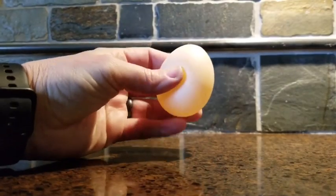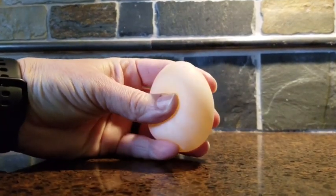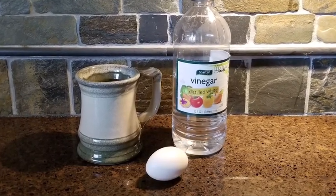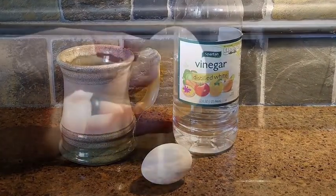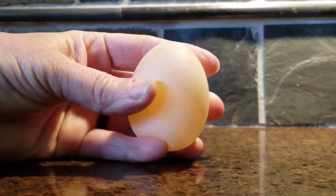Here's an egg that's been soaked in vinegar overnight. It dissolves the shell so we can see exactly what the membrane looks like. That's something you can try at home. Take an egg, put it in a cup, pour vinegar over it, and let it set overnight and see what happens by morning. It's pretty cool. The membrane is thin and kind of feels like a wet water balloon when it's like this.